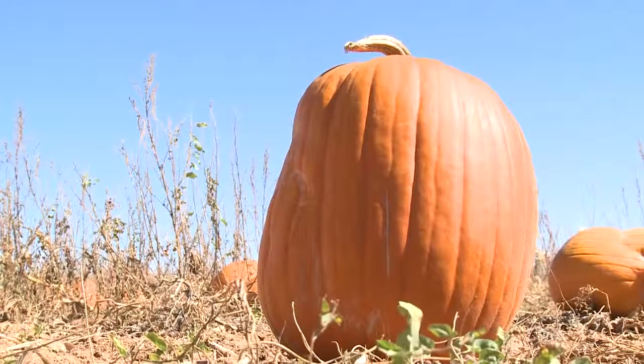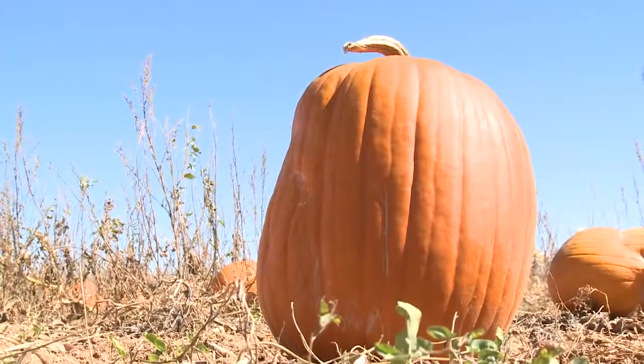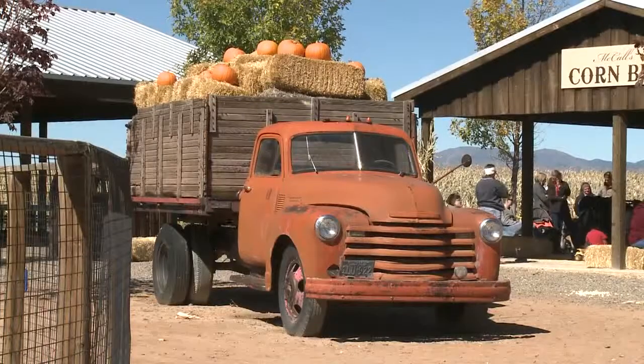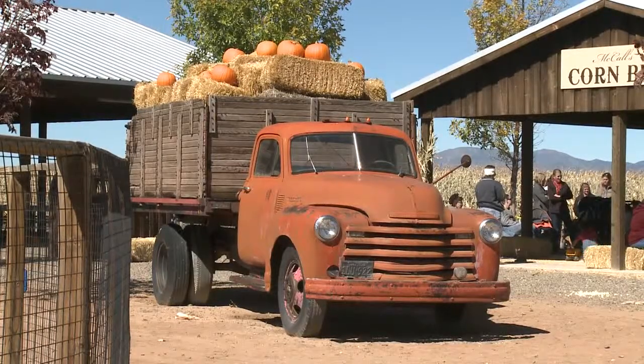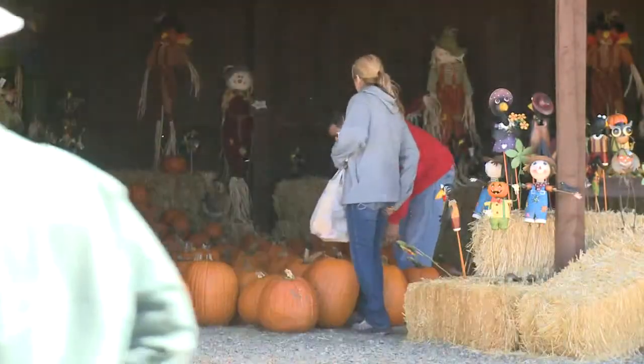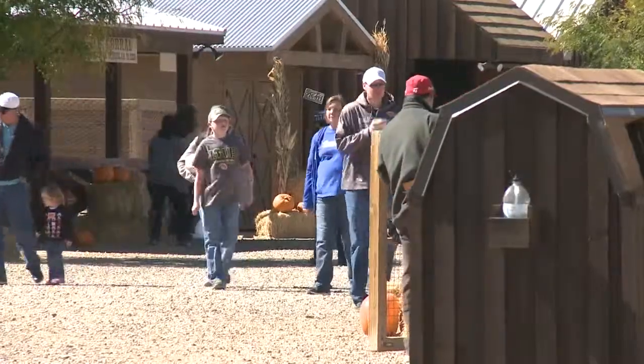The fun doesn't end at getting your pumpkin for pie or carving. It's a long ways from just a pumpkin patch — there's a lot to do. It's an entertainment farm, but there is a pumpkin patch to go get your pumpkin while you are here. And it's nice that once you're in the facility, you can do all of the activities.